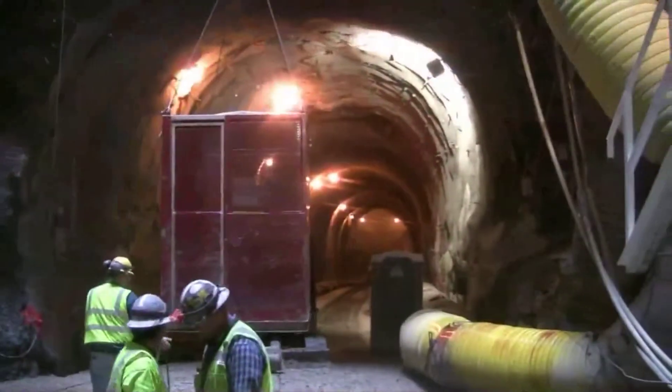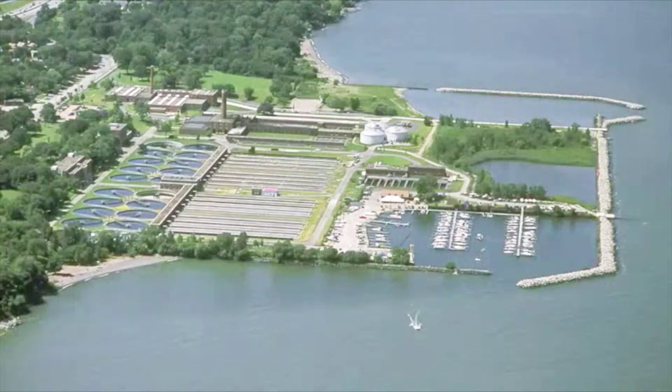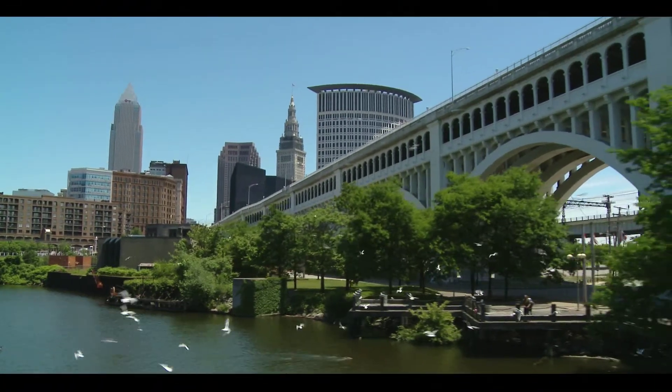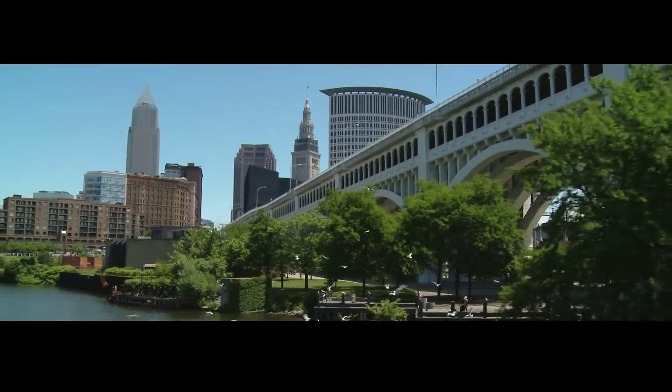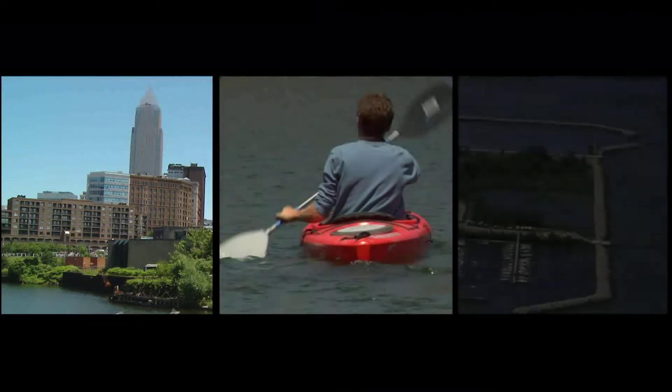the 5,400-meter-long tunnel, about 60 meters deep, will prevent millions of gallons of overflow sewage from reaching Euclid Creek and Lake Erie each year, helping the Northeast Ohio Regional Sewer District safeguard public health and the environment in the greater Cleveland area.